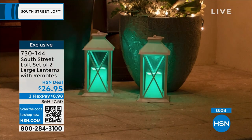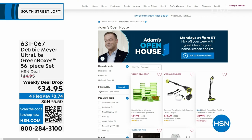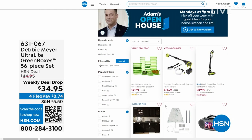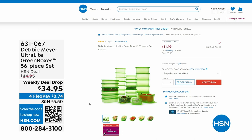Just a quick note — Open House is every Monday, nine through midnight, with great deals. This past Monday, everyone was talking about Debbie Meyer, who returned to the studio for the first time in three years with her Debbie Meyer Ultralight Green Boxes — a 56-piece set scientifically tested and proven to extend the life of your fruits, vegetables, and baked goods.